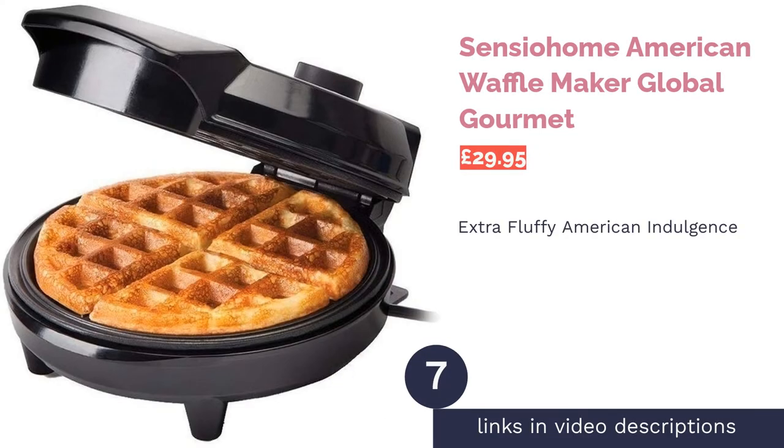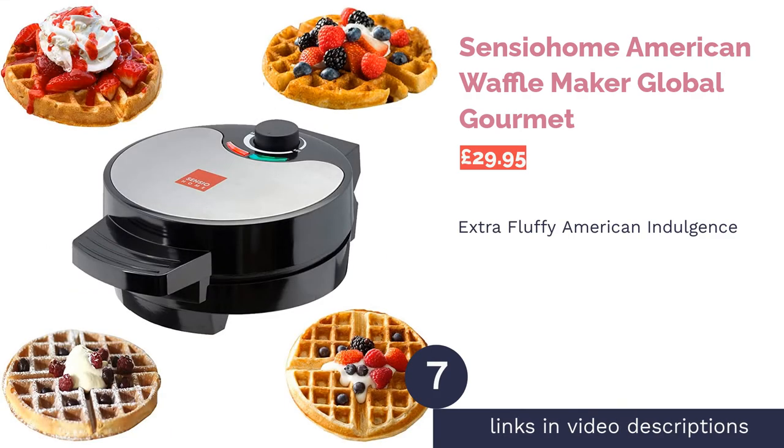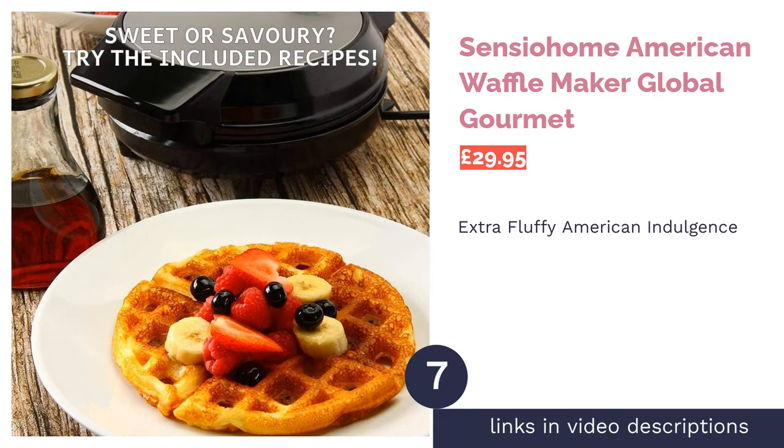The next product is the Sensio Home American Waffle Maker by Global Gourmet. Pro: extra thick, fluffy waffles. Con: can only make one type or style.